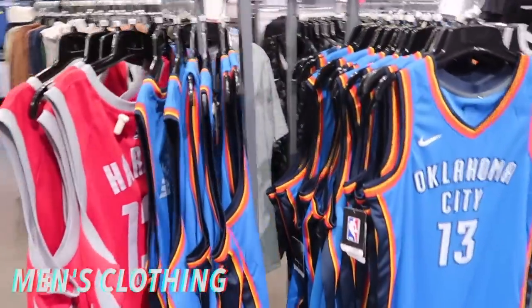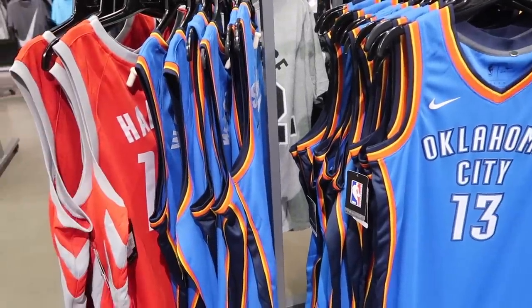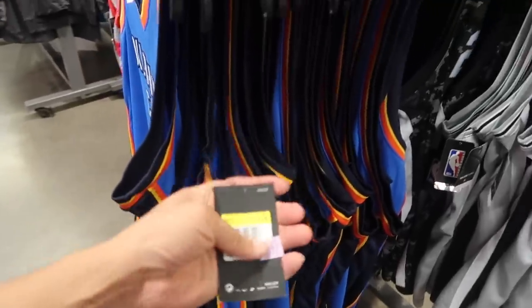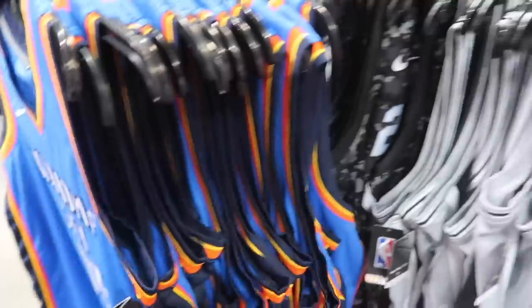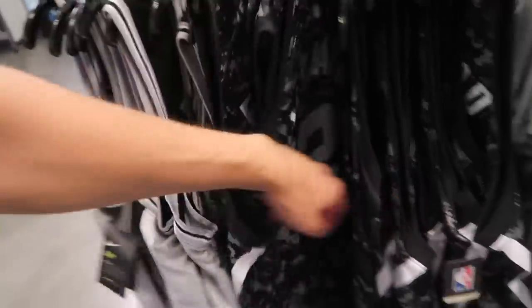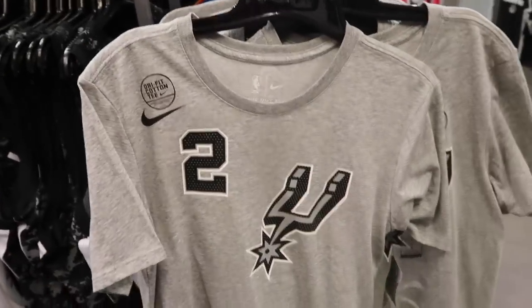A lot of the jerseys — Westbrook, Harden — now that the season is over, they're 50% off. $49 plus 50% comes out to $25 each. They have Paul George, and I don't know why they have Kawhi — the Spurs Kawhi — but they have a lot of these along with some Spurs Kawhi t-shirts.